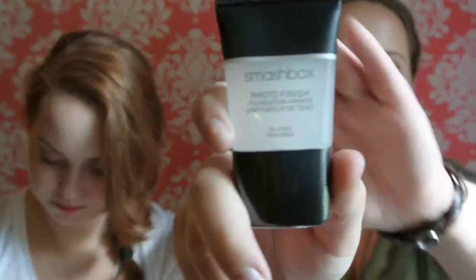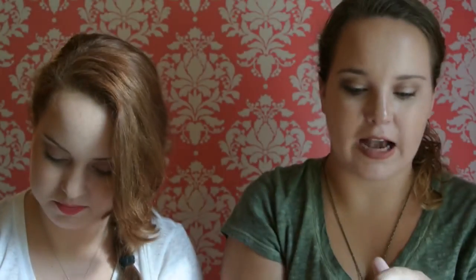The next thing I got is the Smashbox Photo Finish Foundation Primer. I got it in the travel size because when I was doing some research, you actually pay more per ounce if you get the bigger one, so it's better for you to get the little one — it's more of a deal. That's why I got this one. And I really like it — I got it in my Ipsy bag, tried it, loved it, bought it. So go Ipsy.